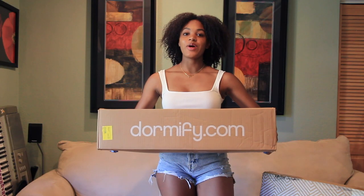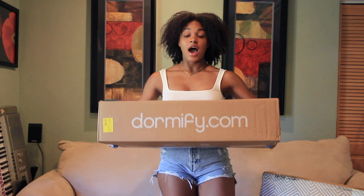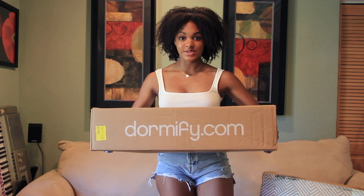Hello everyone and welcome back to Keeping Up with Ken. My name is McKenna and today I am doing a Dormify back-to-school haul. I am so excited to have received all of these things from Dormify — they were gifts as a part of a scholarship that I won, so this is not a sponsored video, but I will be going through a lot of different Dormify things.